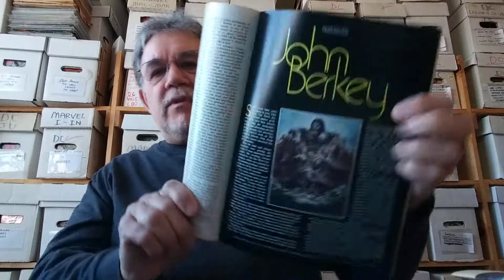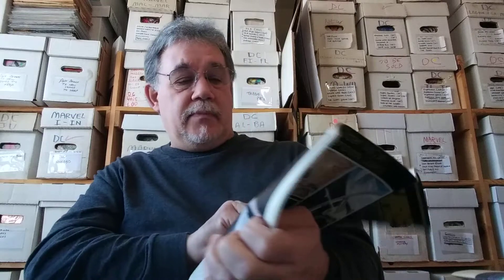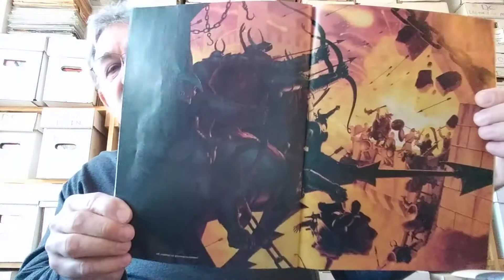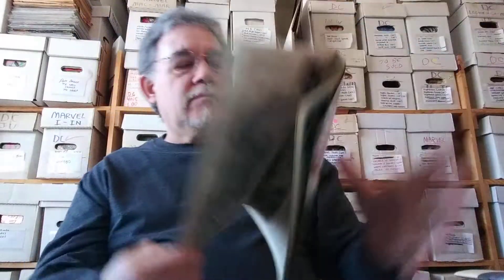There's an article on sci-fi artist John Berkley — it was from the 70s King Kong movie. Here's a great piece that he did, and some really, really nice sci-fi artwork. There's an article about Buck Rogers in the 70s. Just a lot of great sci-fi art articles — a very, very cool book. But all in all, another great magazine.